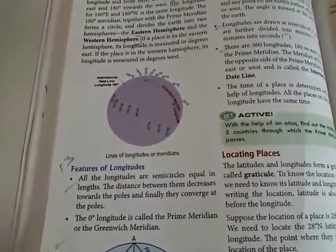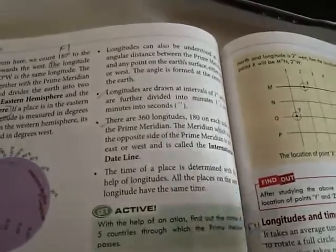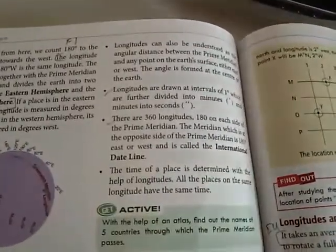Now let us understand. Longitude can also be understood as the angular distance between the meridians.